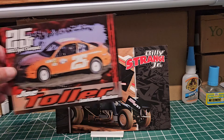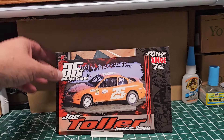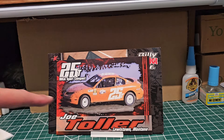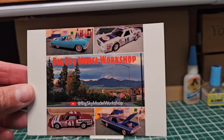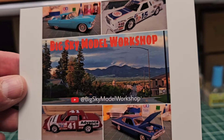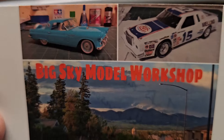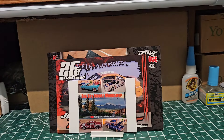This next one is from our friend Joe over at Big Sky Model Workshop. He also sent a hero card from back in his day — really cool car. I remember seeing those cars; I still see a few running around. Here's his shop cart — really nice stuff. If you guys want to go over to his channel, go check him out and see what he's got going on.